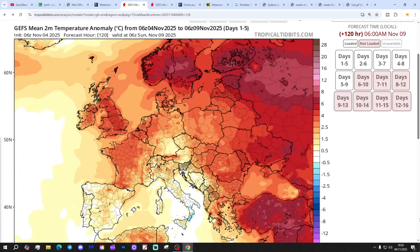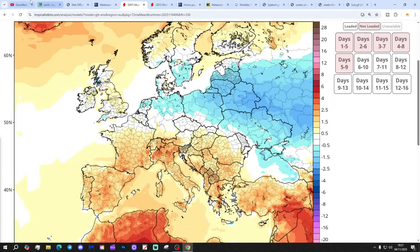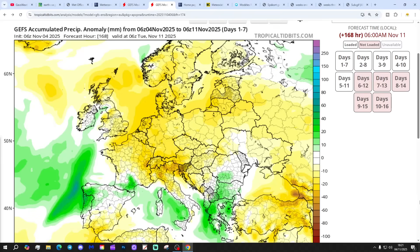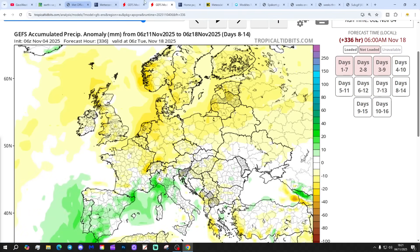Temperature anomalies for the next 5 days from the 9th of November are substantially above average. Towards day 10, it's closer to normal. The precipitation anomaly for the next 7 days from the 7th of November comes out drier than average, and the 8 to 14 day outlook also comes out drier than normal.